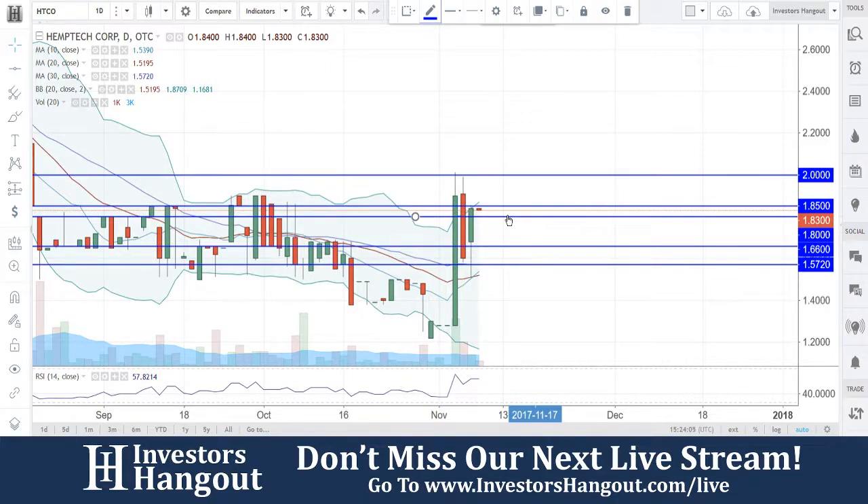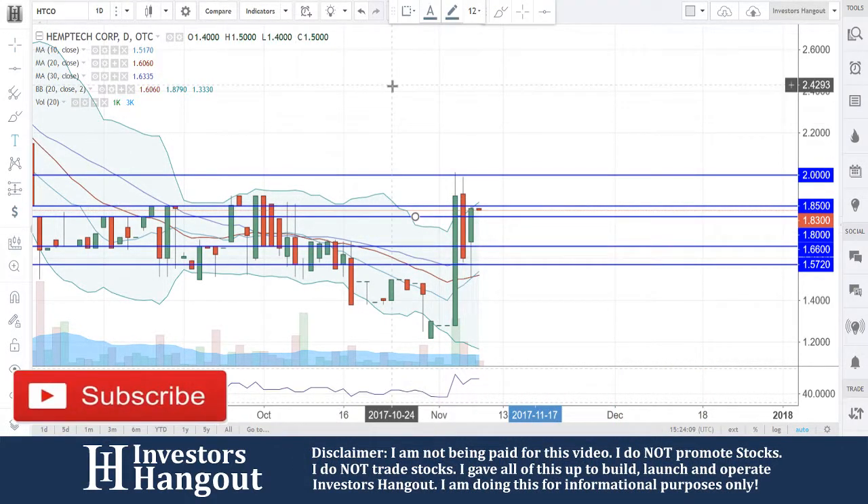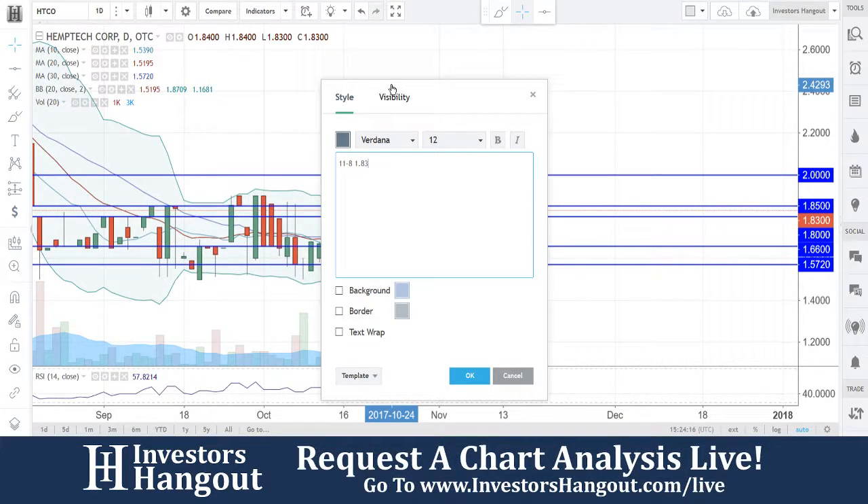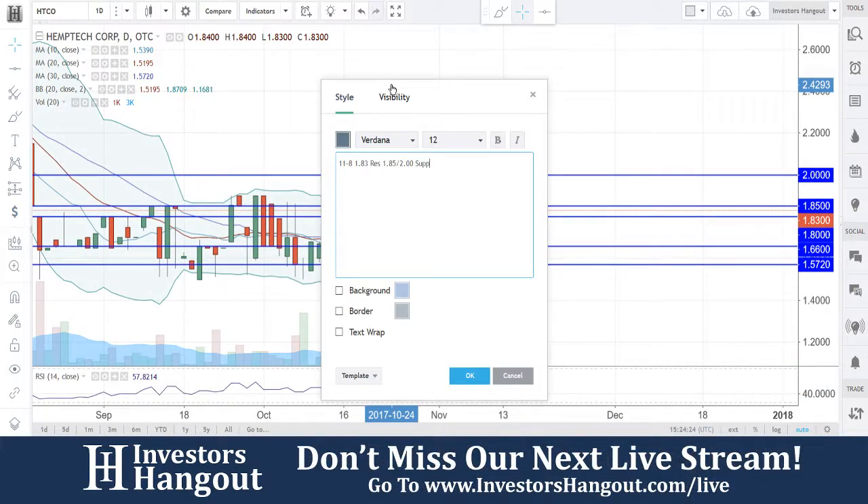You are going to have some resistance levels up here at $1.85 and the $2.00 mark. I do like this one as far as the way it looks, but the only thing it's going to need is volume. So $1.83 is our current level, $1.85 followed by the $2.00 mark, and your support levels underneath at $1.80, followed by $1.66, and then $1.5720.